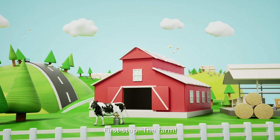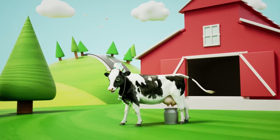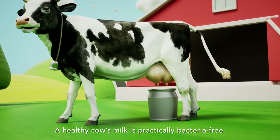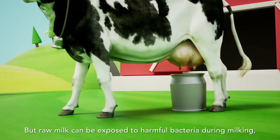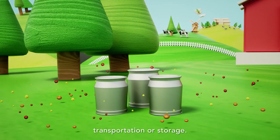First stop, the farm. A healthy cow's milk is practically bacteria-free, but raw milk can be exposed to harmful bacteria during milking, transportation or storage.